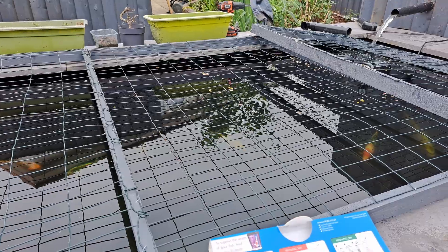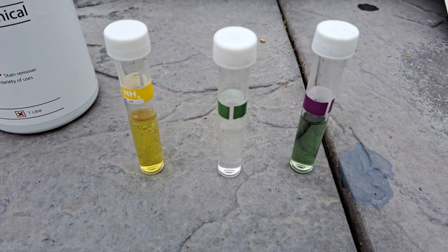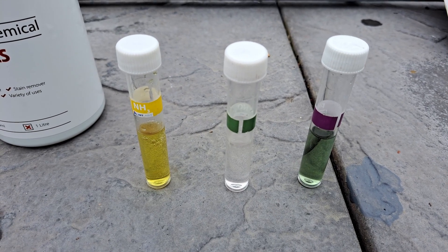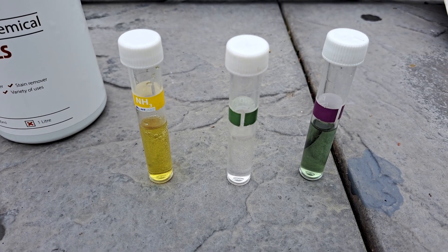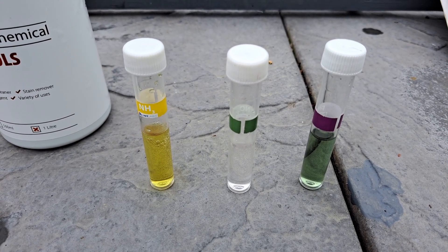The food they've added in today they are not coming up for at all — it's just lying around on the top. All the parameters are spot-on, so I will put some hydrogen peroxide in. This will make the pH rise slightly and go into the blue, a little bit higher than normal, and then we'll see what they do with the food.